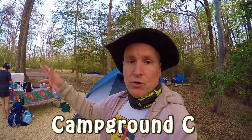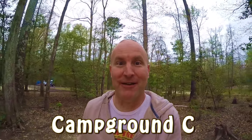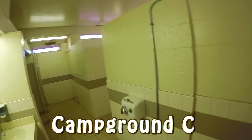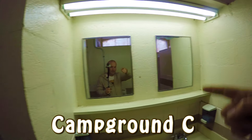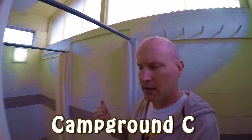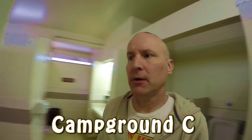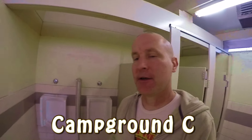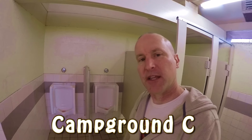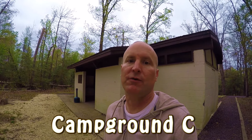The bathrooms are a little bit older than some of the other parks we've been to. Two showers, no coins. Overall the bathroom is a little not the cleanest — it's kind of old. Maybe in the other campgrounds they're a little nicer. Those are urinals, for you females watching if you've never seen them — that's what they look like. Campground C definitely feels older than some of the other camps we've been to at the state parks.